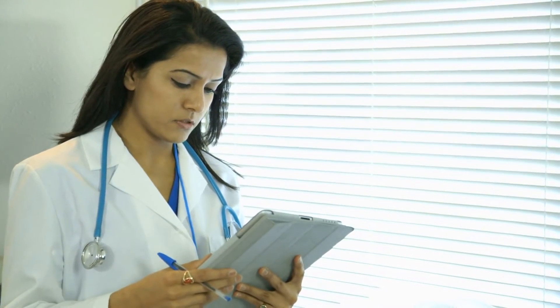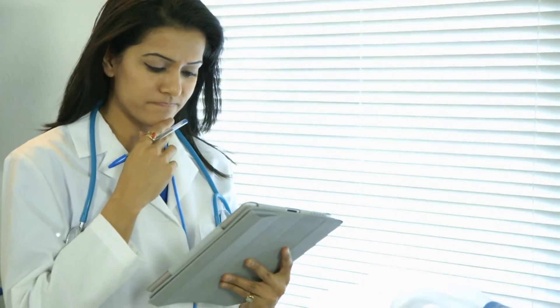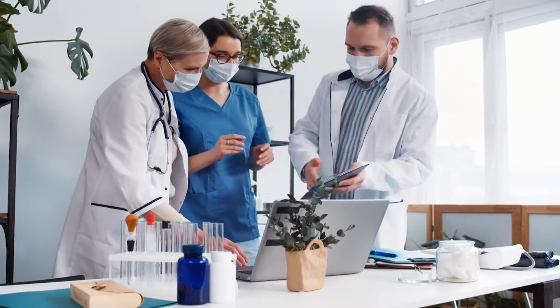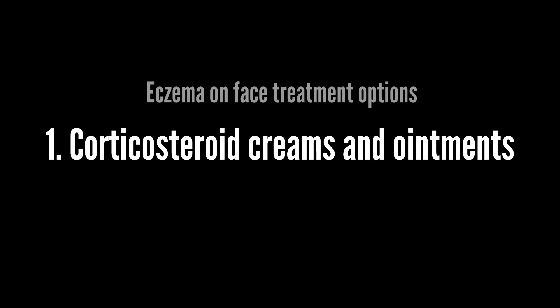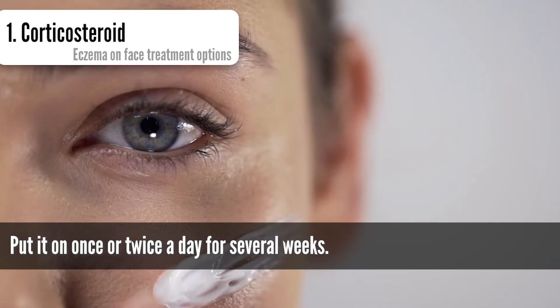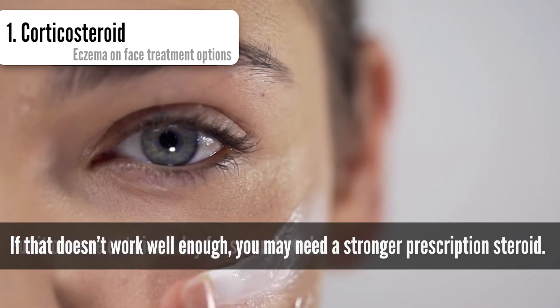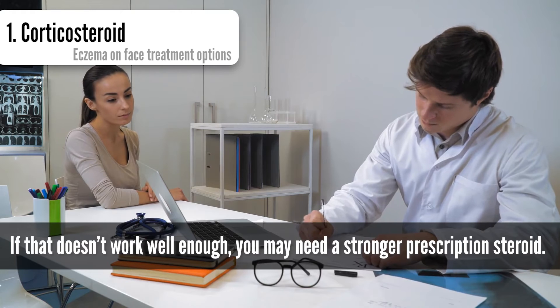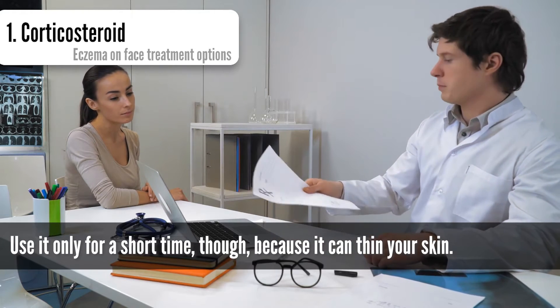Treatment options for eczema on the face: unfortunately, there is no 100% cure for eczema in modern medicine, but many treatments are available for relieving symptoms and preventing a flare-up. These treatments include corticosteroid creams and ointments. Over-the-counter hydrocortisone cream can help with red, itchy skin. Put it on once or twice a day for several weeks. If that doesn't work well enough, you may need a stronger prescription steroid.